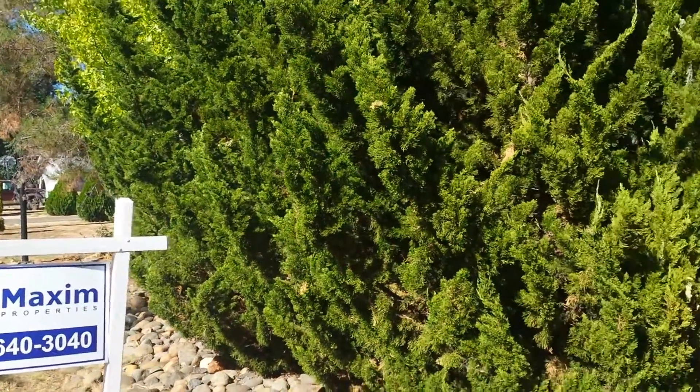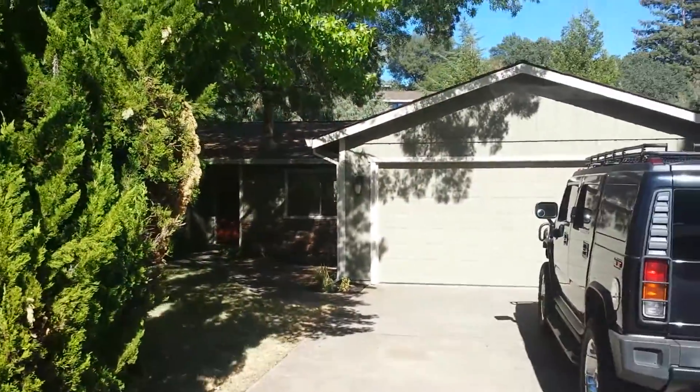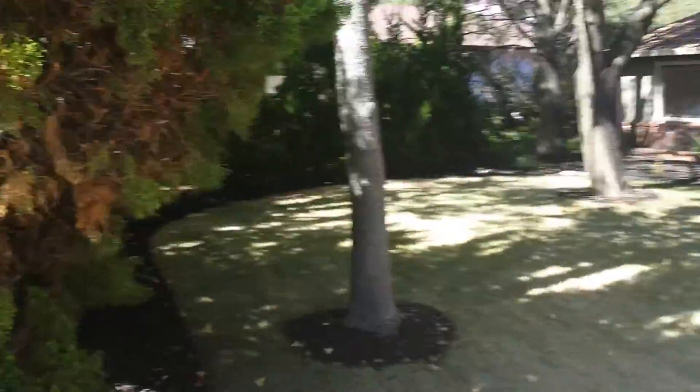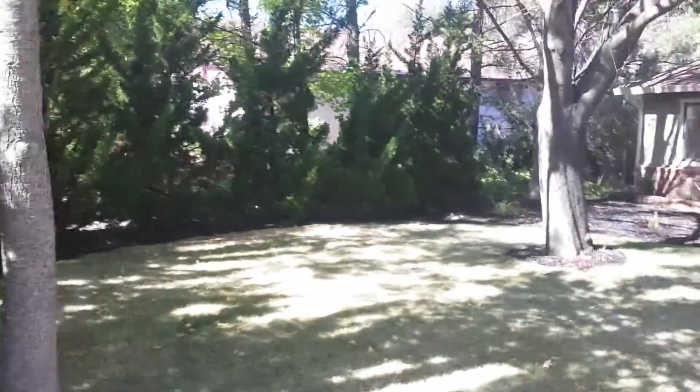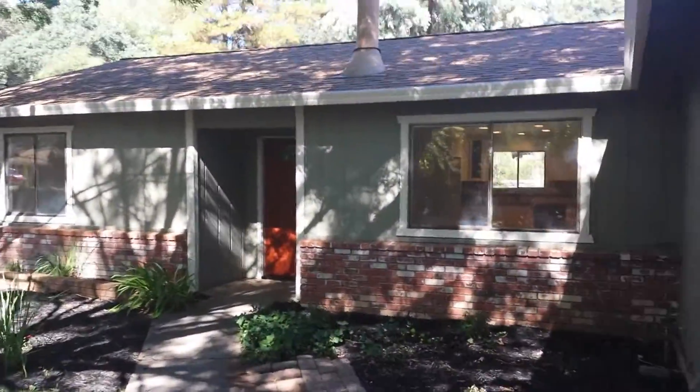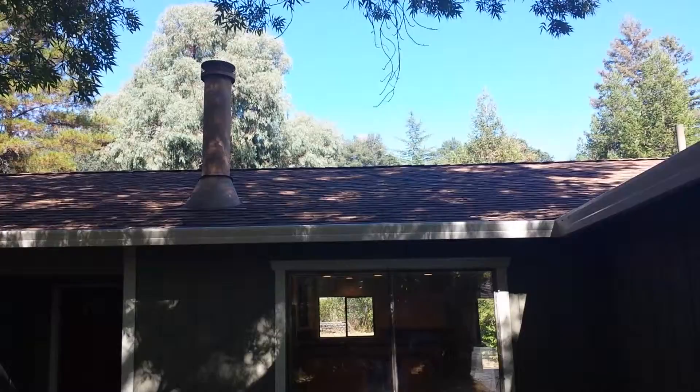So here we are at 2691 Royal Park Drive in Cameron Park. It's a good-looking roof. It has the original dual-pane windows.